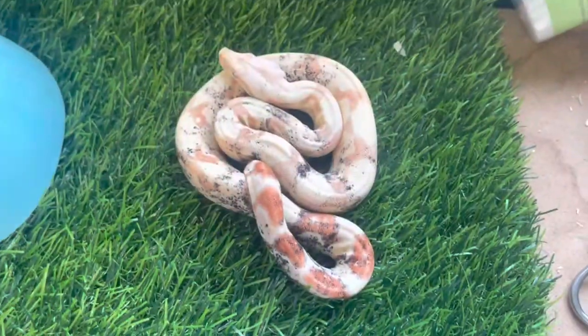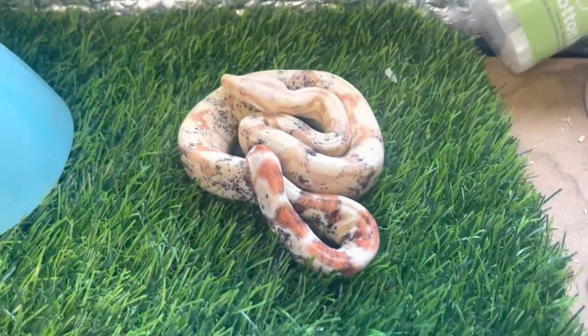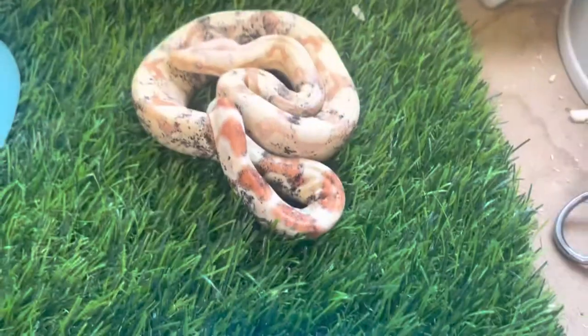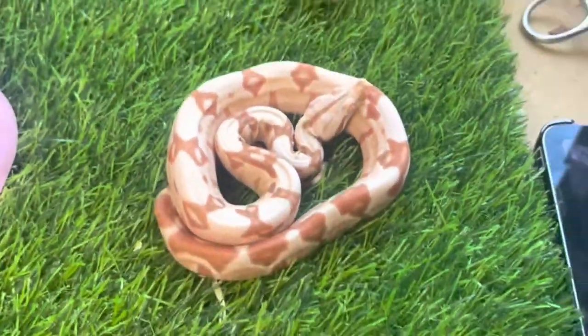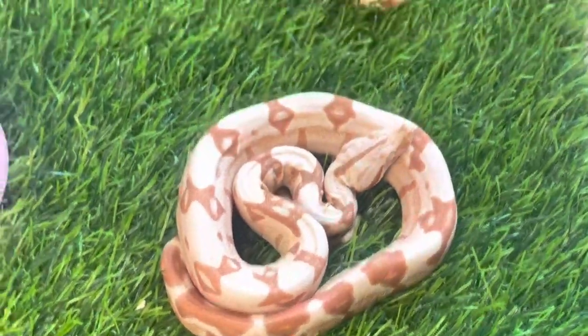Now we have the sunglow, which is a paradox so he has black dots all over him, compared to the IMG sunglow which is a lot redder in colour and will get a lot brighter.